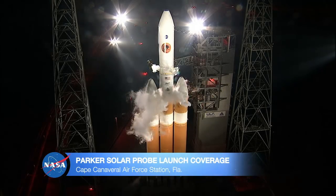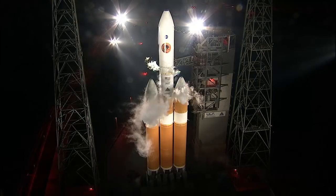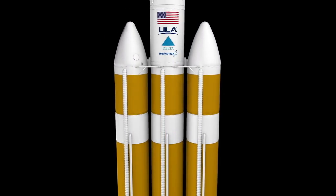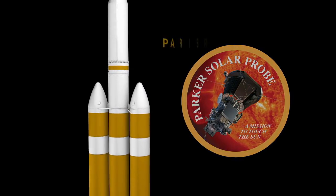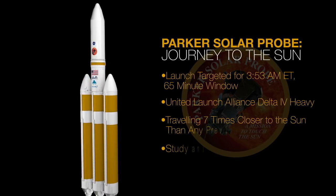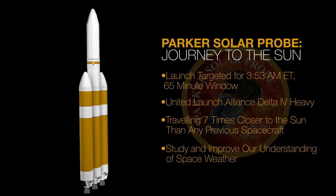From NASA's Kennedy Space Center in Florida, you're watching live coverage of the Parker Solar Probe mission to unlock mysteries of the sun's atmosphere. Good morning, I'm Marie Lewis. Thanks for waking up super early with us. Parker Solar Probe is targeted to launch at 3:53 this morning Eastern Time from Launch Complex 37 at Cape Canaveral Air Force Station. The launch window is 65 minutes long. Parker will take off on a United Launch Alliance Delta IV heavy rocket, speeding up to 430,000 miles per hour in orbit — fast enough to get from Philadelphia to Washington D.C. in just one second. It will travel seven times closer to the sun than any spacecraft before.